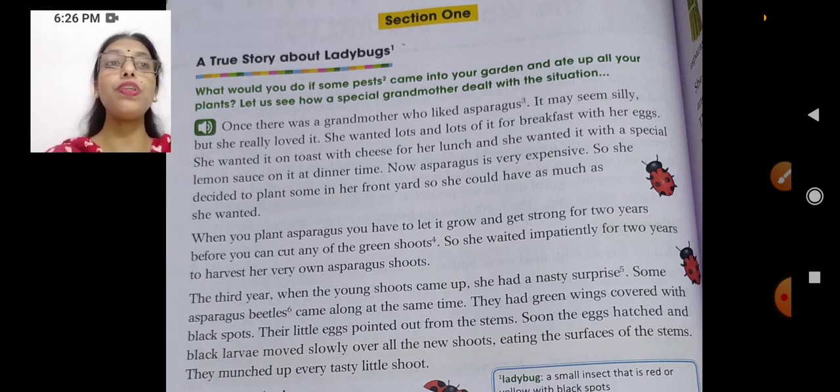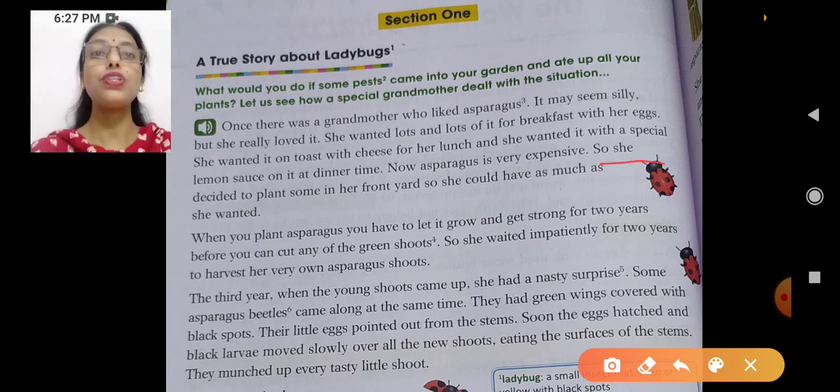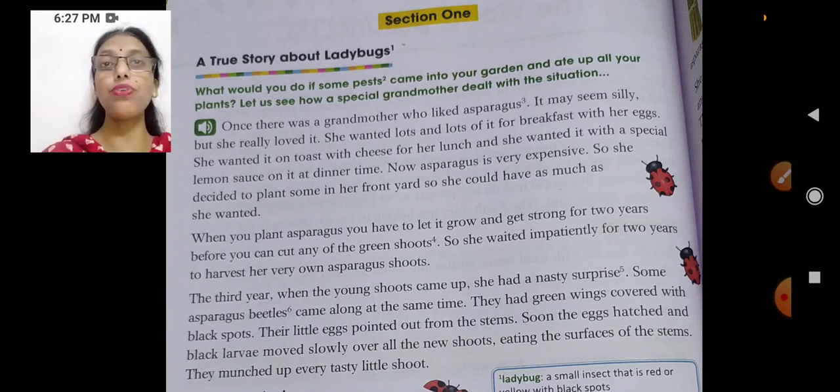Now, asparagus is very expensive. So she decided to plant some in her front yard. What is yard? Yard is an open space and the measurement is around three feet. So she decided that she would grow asparagus in her yard as much as she wanted.